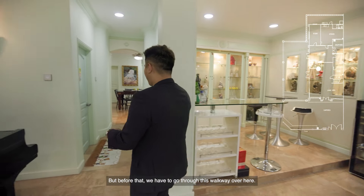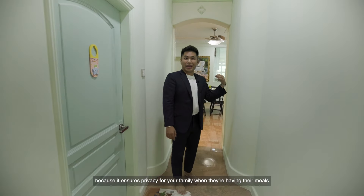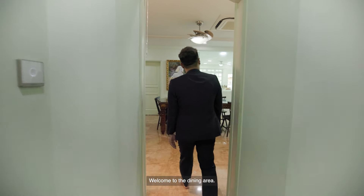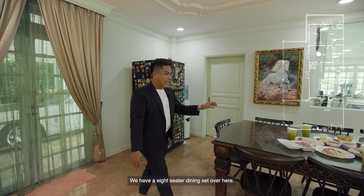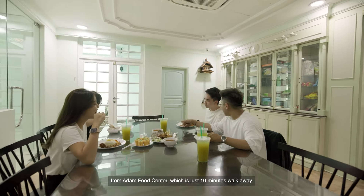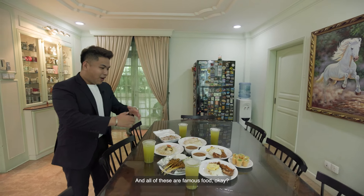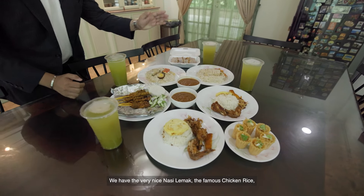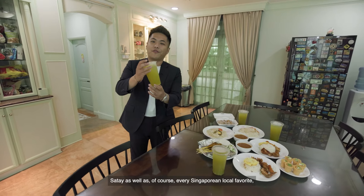Let me take you to the dining area of this property. We have to go through this walkway over here — I love this walkway because it ensures privacy for your family when they're having meals if your guests are outside. And this is where the first bathroom of the property is. Welcome to the dining area — take a look at how big this entire space is. We have an eight-seater dining set over here. The media team has bought food from Adam Food Centre, which is just a 10-minute walk away — we have popiah, nasi lemak, the famous chicken rice, satay, and of course, every Singaporean's local favourite, sugar cane juice.